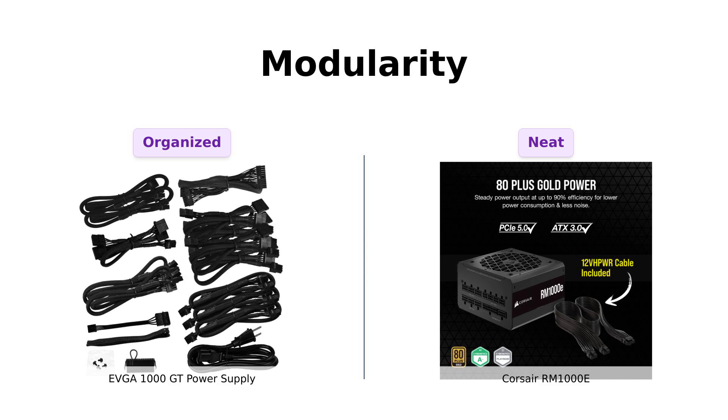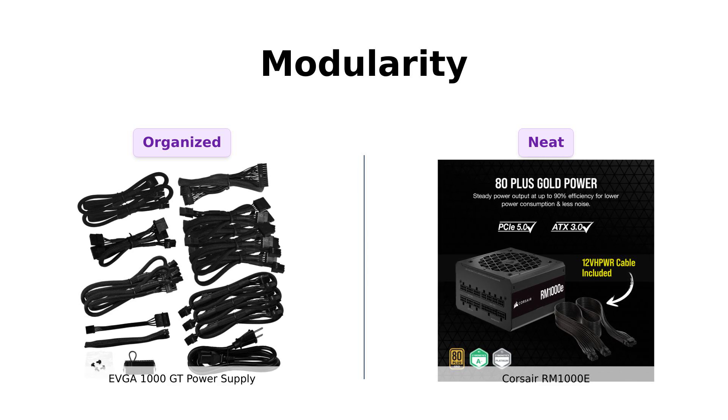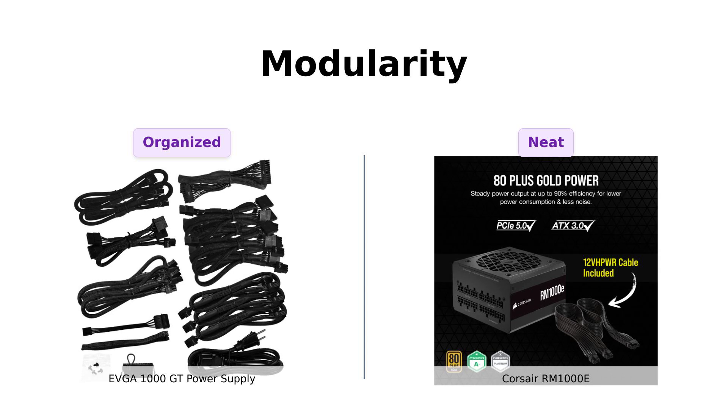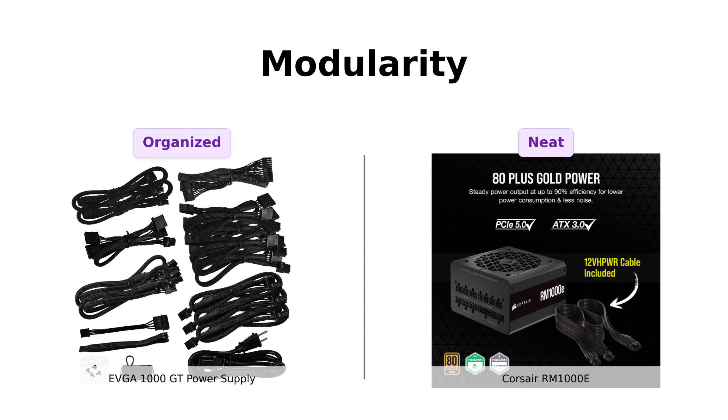Similarly, users of the Corsair RM1000E appreciate its modular design, which helps in maintaining a clutter-free environment. Both power supplies shine in this category, making cable management a breeze for users.